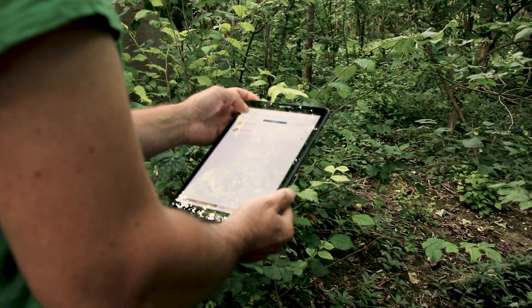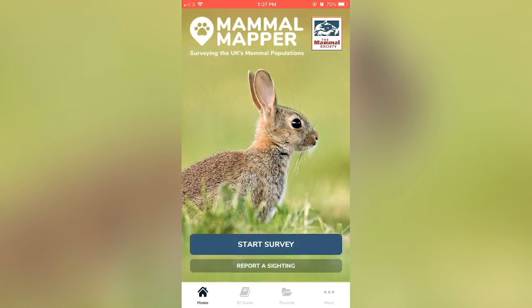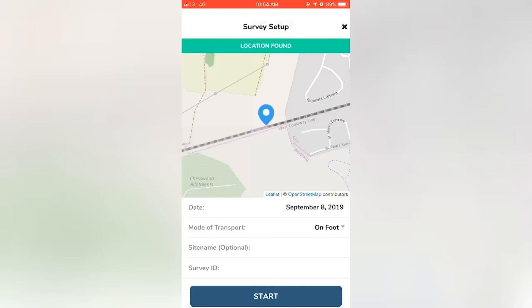So how do you use the app? From the home screen you can either start a survey to record mammals along a route, or report a sighting for one-off sightings. Simply open the app and click start survey. The app will then retrieve your location, date and time.